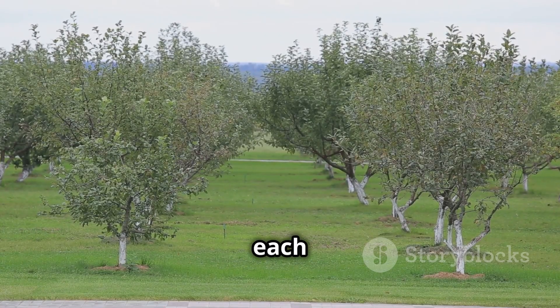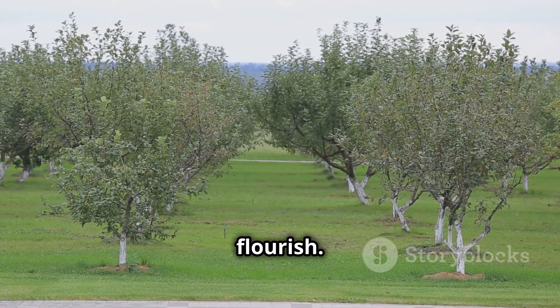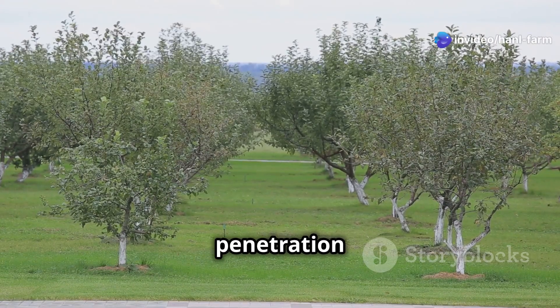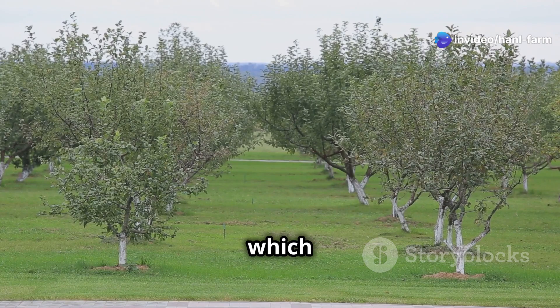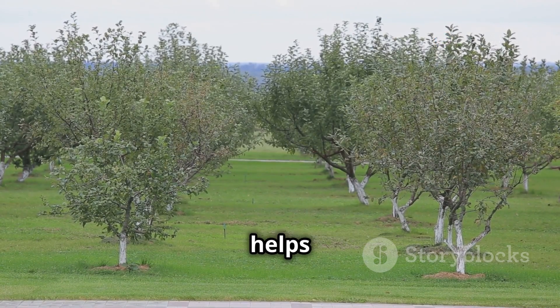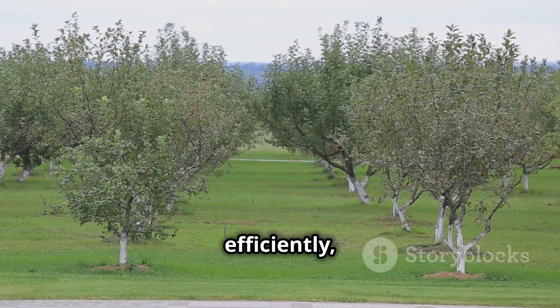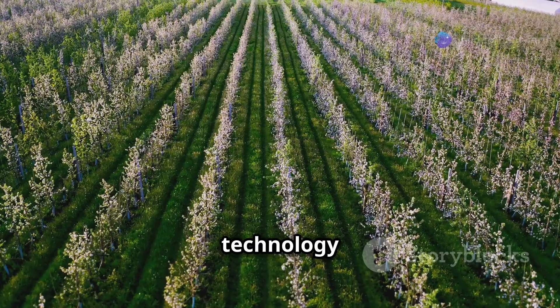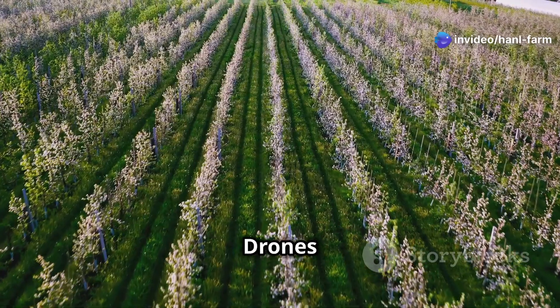Farmers plant trees with precision, ensuring each one has enough space to flourish. Proper spacing is crucial as it allows for adequate sunlight penetration and air circulation, which are essential for healthy tree growth. It also helps manage the orchard more efficiently, making tasks like pruning and harvesting easier. Modern technology plays a huge role — drones equipped with special cameras soar over the orchards.